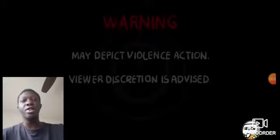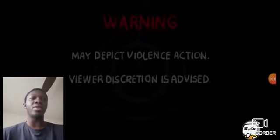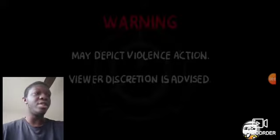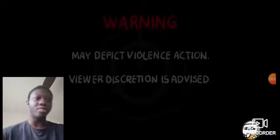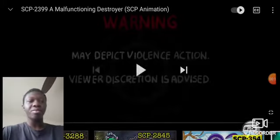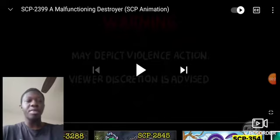Hello everyone, CDU here. I just woke up, so I'm a little bit tired, trying to get my energy back up a little bit because I'm still a little bit sleepy. But as I saw, this is all my notifications called SCP-2399, a malfunctioning destroyer, by TheRubber. And let's get into this.